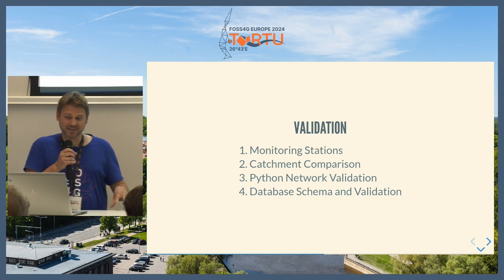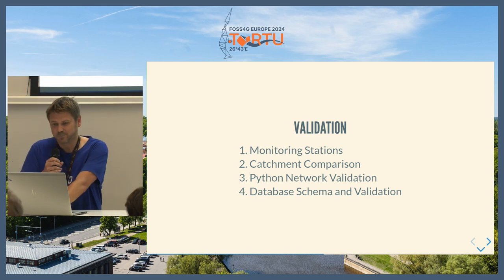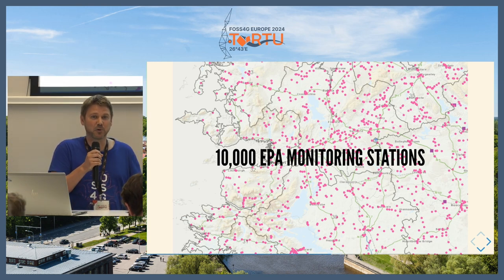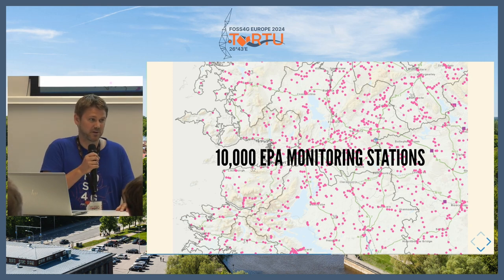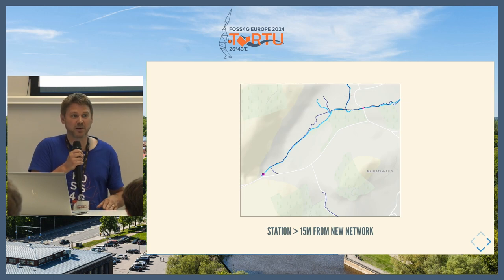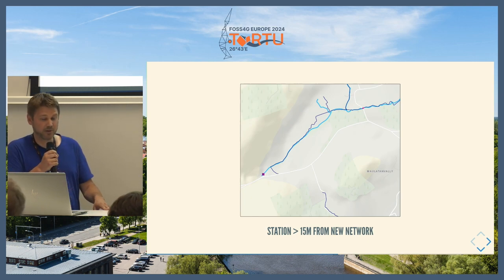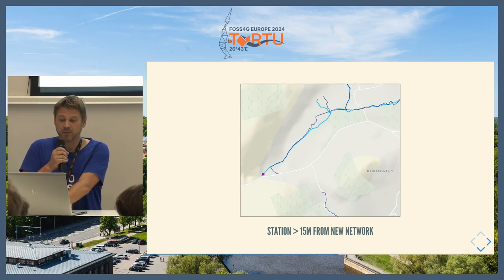Once we connect everything for a hydrometric area, we have to validate it. The first validation technique uses monitoring stations — the EPA has 10,000 monitoring stations around the country, places where people take water samples or automated sampling points that monitor key areas of the network. With this point dataset we could find out which bits of the new network were missing — for example, if a station was 15 meters from the new network, we'd investigate and potentially bring in the current network to fill gaps. These are key parts of the network that need to be available in the new networks.